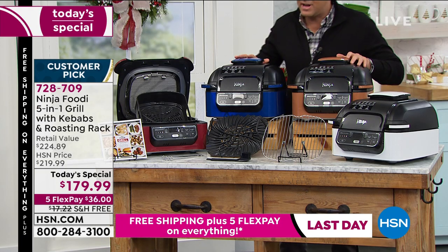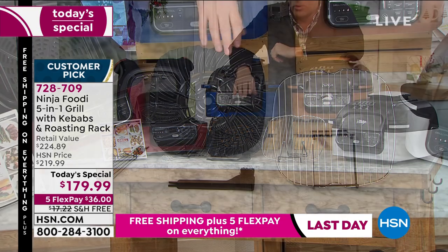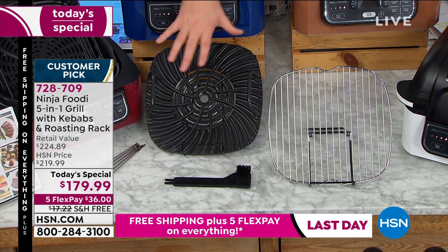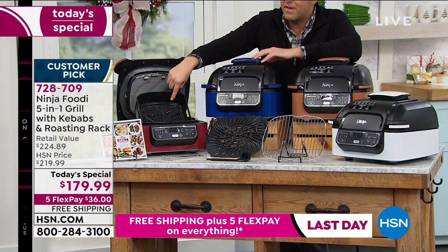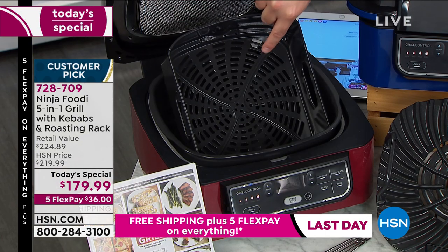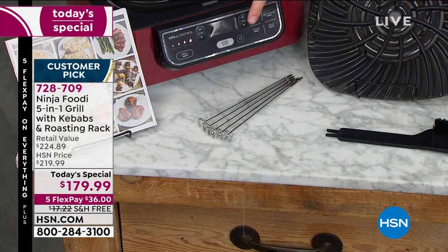Everybody that orders tonight is going to get the grill plate for your burgers, for your steaks, for everything else. We use this religiously. There's not a million bits and pieces — it's easy to clean. There's the grill plate. This is the air fry basket over here. We're also going to include the kebab skewers — that's another $10 value, included.